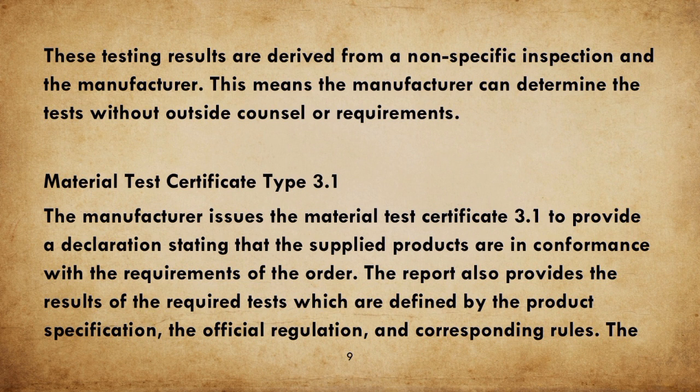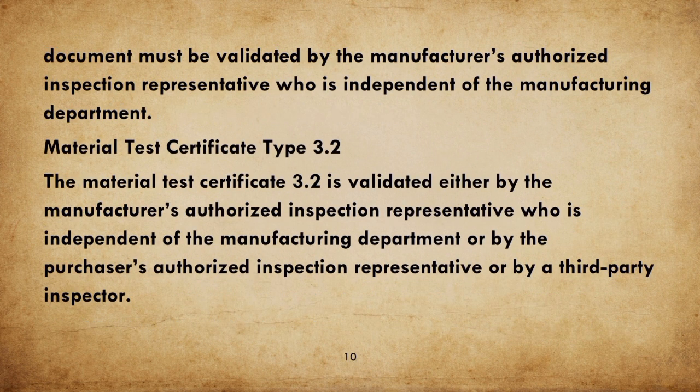Material Test Certificate Type 3.1: the manufacturer issues MTC 3.1 to provide a declaration stating that the supplied products are in conformance with the requirements of the order. The report also provides the results of the required tests, which are defined by the product specification, the official regulation, and corresponding rules.